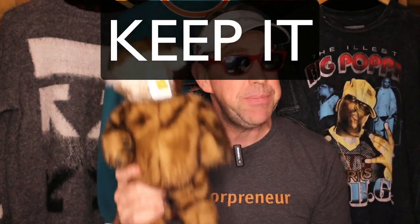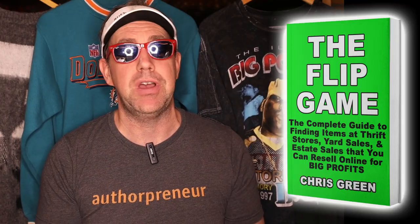And to celebrate the launch of my new book, I'm giving this gopher away as a prize on the webinar. The winner can choose to keep it or they can flip it. So use the link in this post to join the launch webinar on June 21st. Come win some prizes and get a free copy of my new book, The Flip Game.